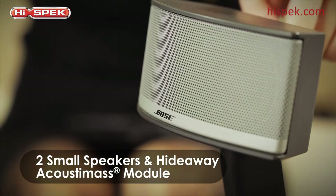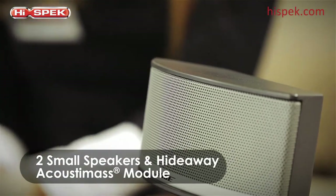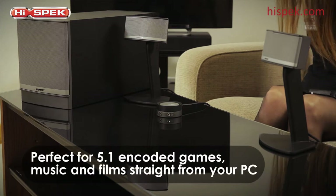Delivering immersive sound, this Companion 5 is the ideal choice for 5.1 encoded games, listening to music, or watching your favorite films.